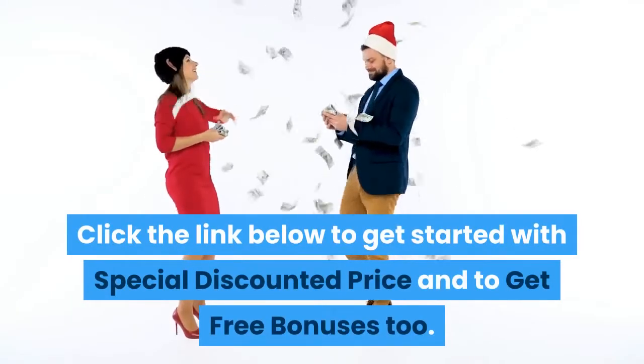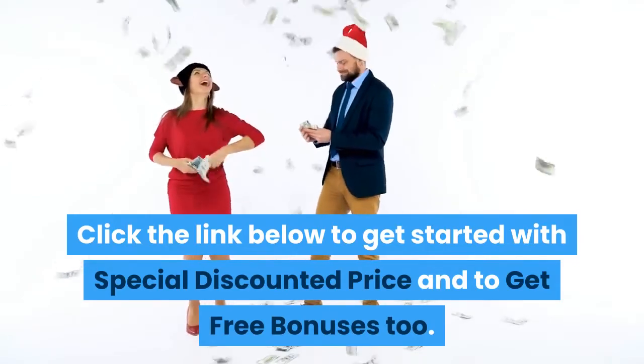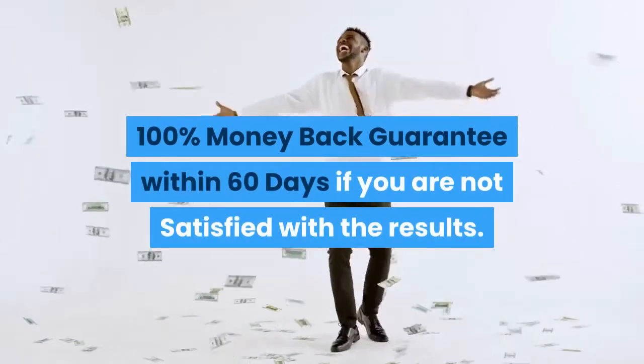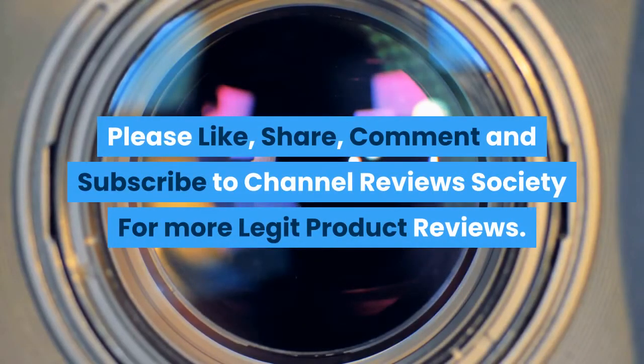Click the link below to get started with a special discounted price and to get free bonuses too. There is a 100% money back guarantee within 60 days if you are not satisfied with the results. Please like, share, comment, and subscribe to Channel Reviews Society for more legit product reviews.